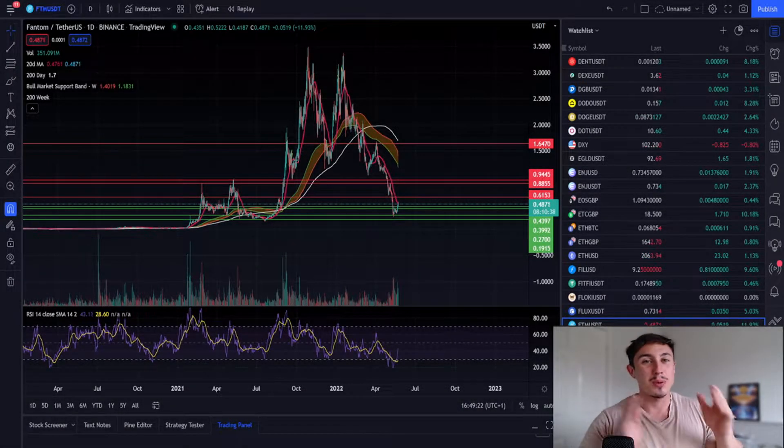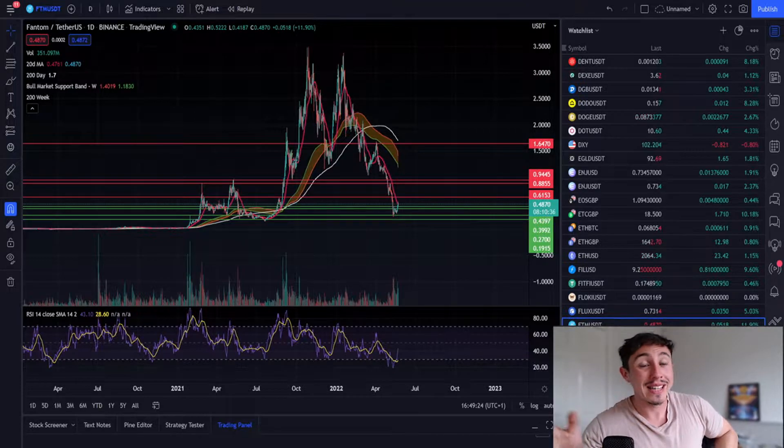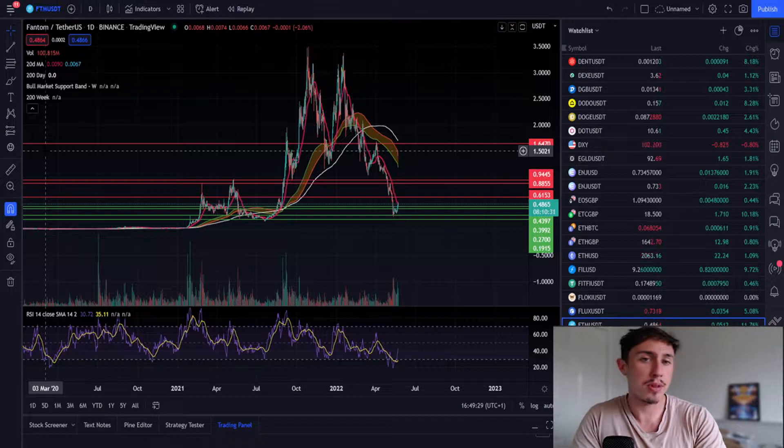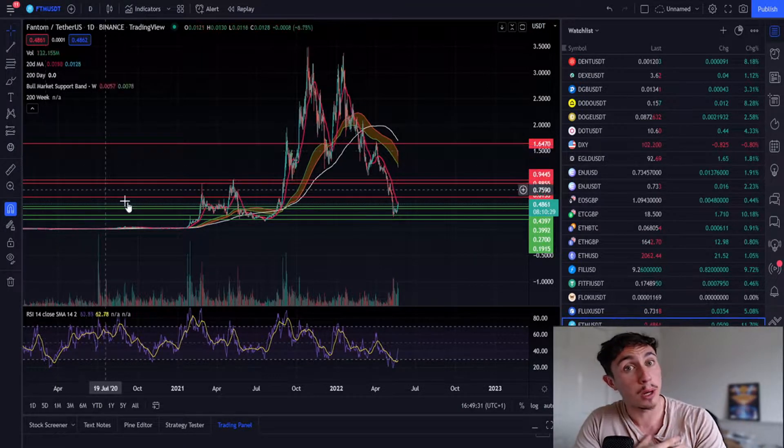What is good guys, I hope you're doing very well. Today we're going to look at Phantom cryptocurrency — why has it gone up today? We've seen a massive bounce on the daily time frame with an 11% pump to the upside.